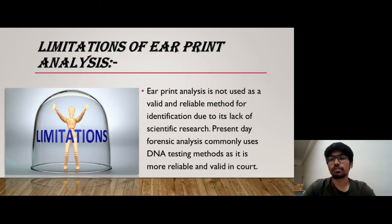The ear print analysis is not used as a valid and reliable method such as fingerprint, because of the lack of scientific research. In the present day, forensic analysis commonly uses DNA testing methods as it is more reliable in court.